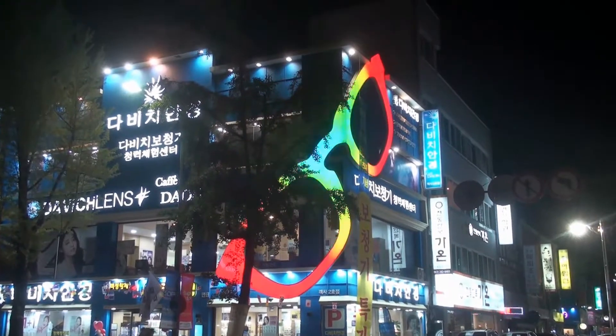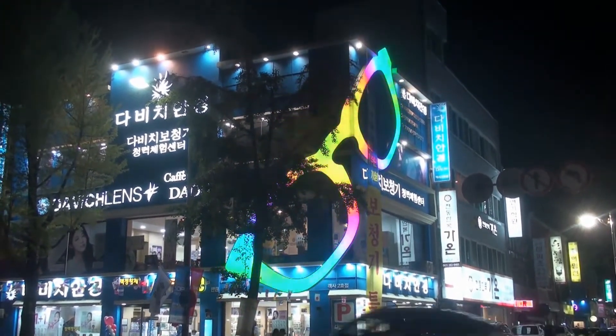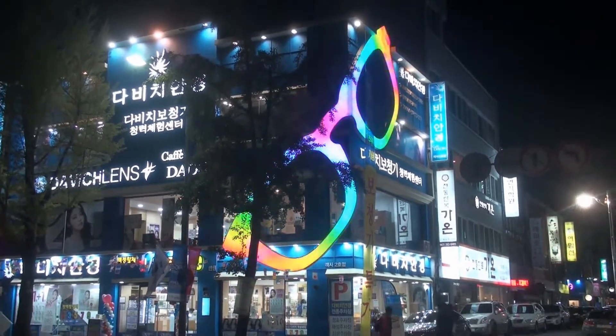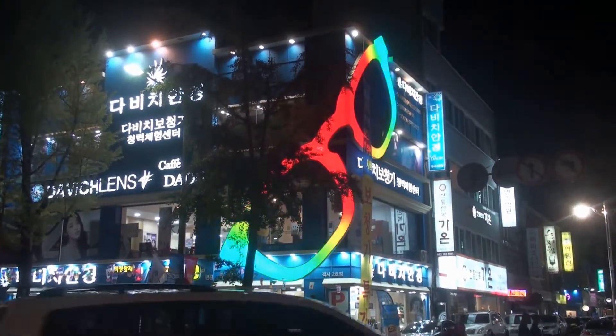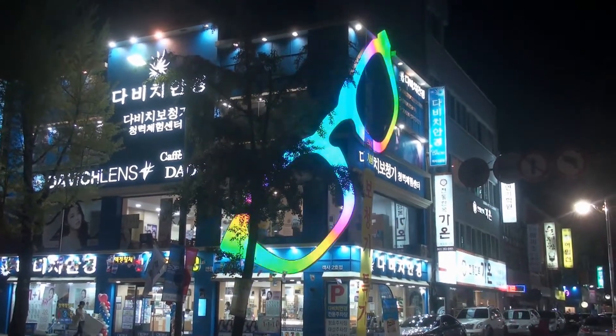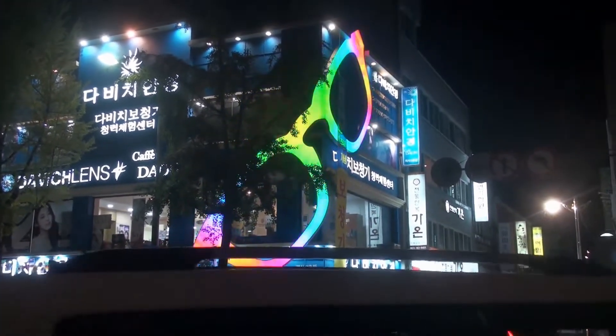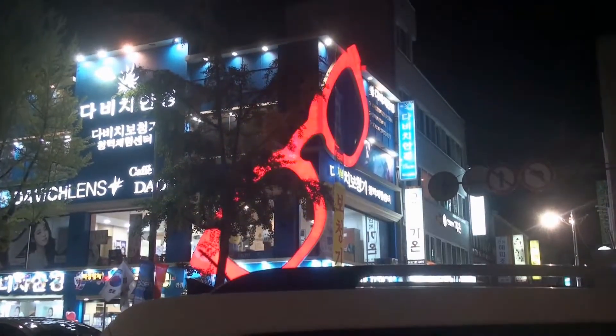We're at the corner at night, and look at this eyeglass store. It's really catchy. The frames are wrapped around the building and changing color continually. I just think that is very, very cool.